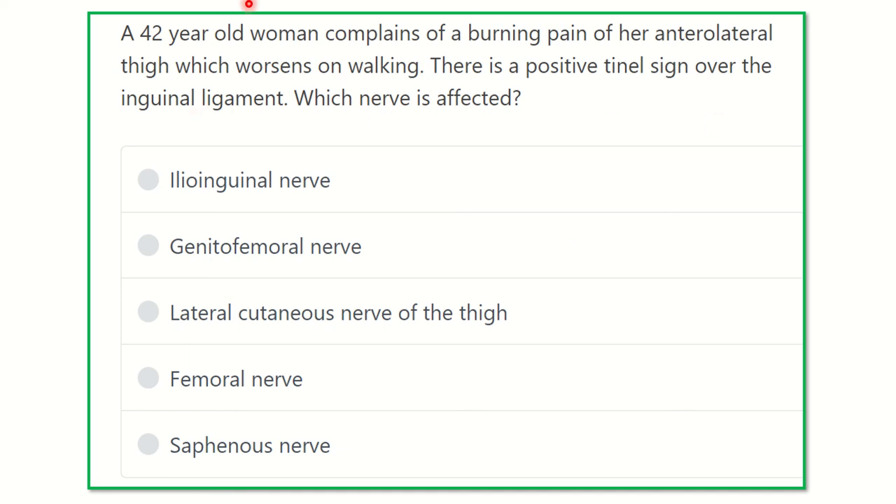Here is the question: a 42-year-old woman complains of burning pain of her anterolateral thigh, which is worse on walking. There is a positive Tinel sign over the inguinal ligament. Whose nerve is affected?